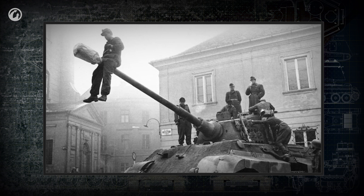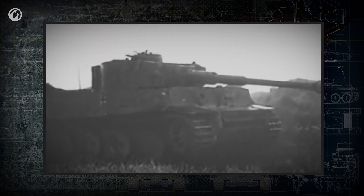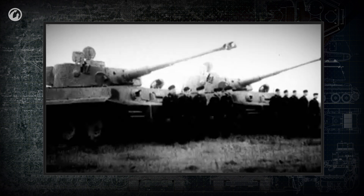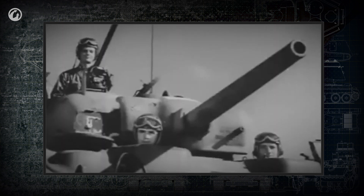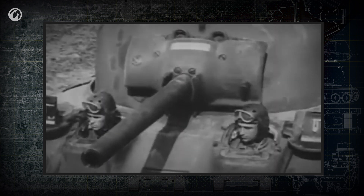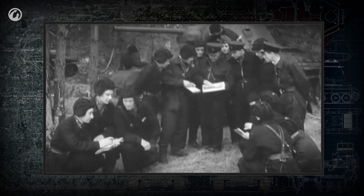The gun could be considered the most important part of a tank, but without a crew it's useless. This makes the crew the most important part of a tank. That's why, even today, tank designers are working on more and more effective ways of protecting the most important component of the combat vehicle — the people inside.